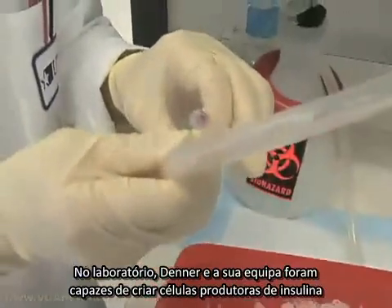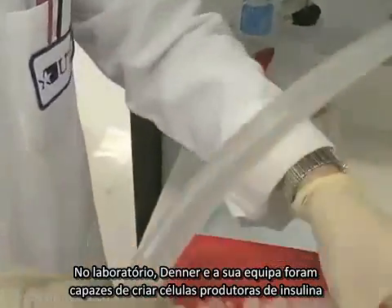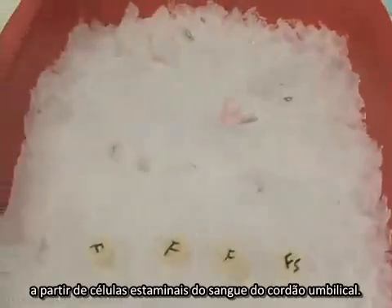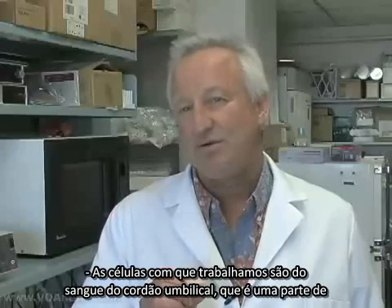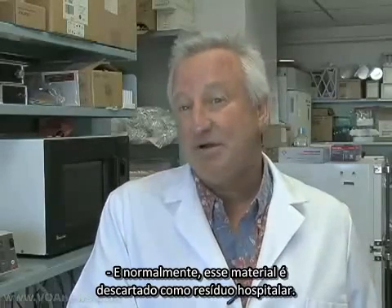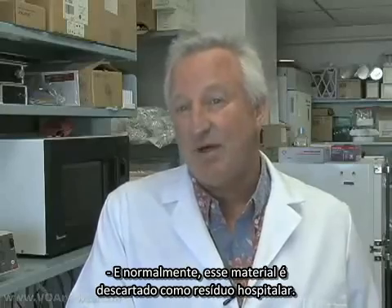We have very specific ways to look using microscopy and antibodies that can specifically detect whether these cells make insulin. In the laboratory, Denner and his team have been able to engineer insulin-producing cells from stem cells drawn from umbilical cord blood. The cells we work with are derived from the umbilical cord that is a part of every birth of every baby on the earth every day, and typically that material is discarded as medical waste.